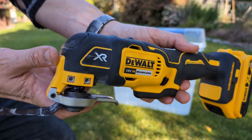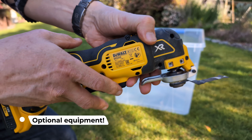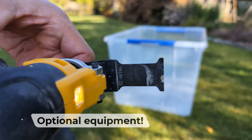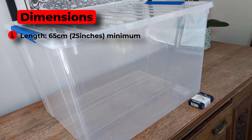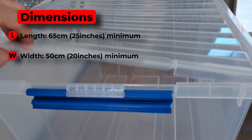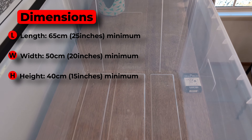Later in the video, I also use a multi-tool to make one of the cuts, so if you've got one of these, stay tuned for how that might work. And this is the type of container I recommend you use: 65 centimetres long (that's 25 inches), 50 centimetres (or 20 inches) wide, and 40 centimetres (or 15 inches) high.